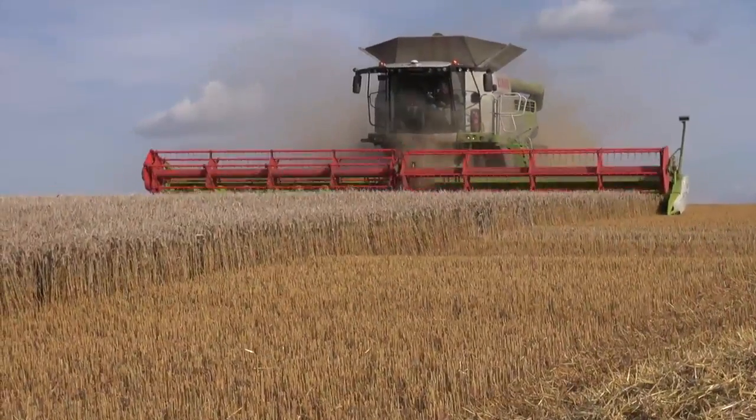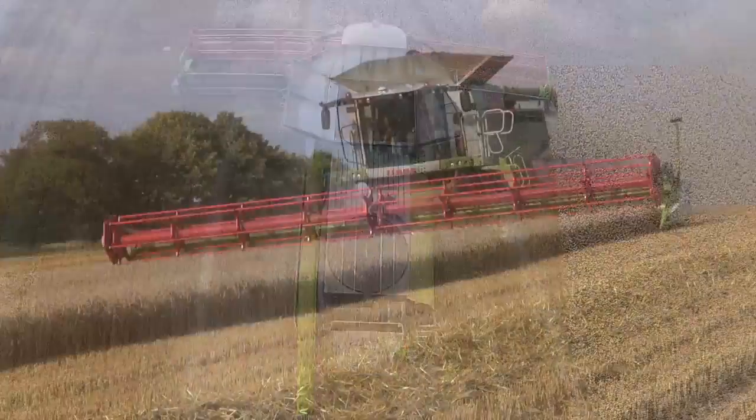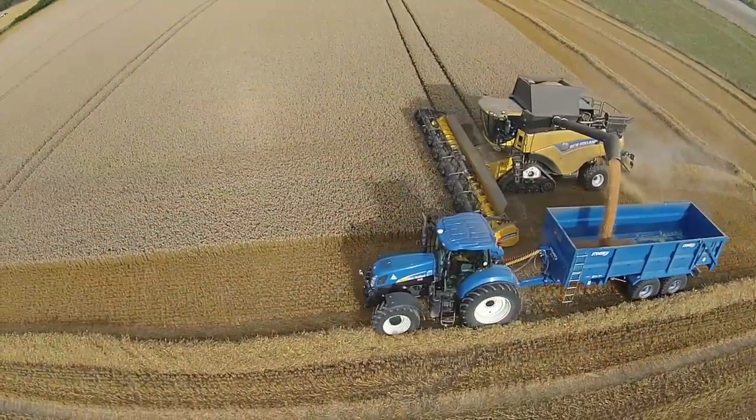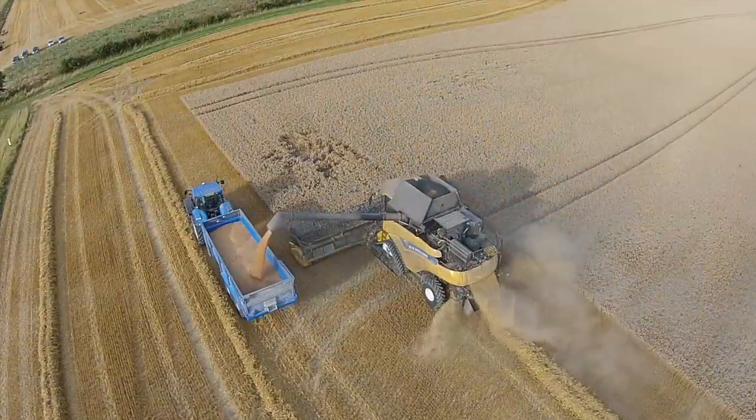Hi, I'm Tim Haywards, I'm farm manager at CTC Arable Ltd. This is Manor Farm, Alton Barnes, and we are cropping about 1,250 hectares here. This is a demonstrator combine today — mill engineers brought it in, a 770 Lexion. Our own combine is a CR 1990 New Holland, it's hit the end of its contract hire so we're evaluating every big combine on the market this year.